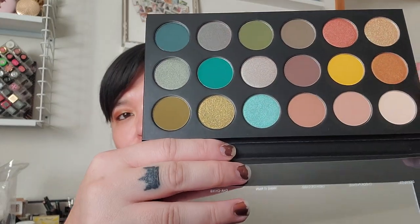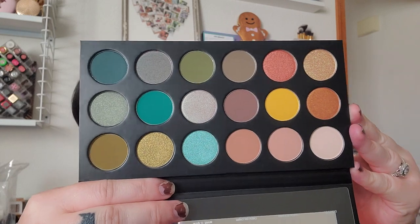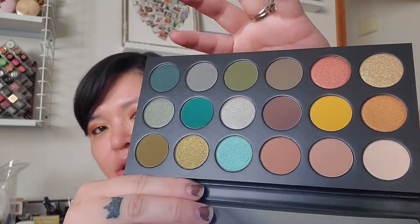I also picked up the Morphe eyeshadow palette in Make and Bank. It was released but sold out on the Morphe website, so I decided to get it from Selfridges. I just couldn't resist those green shades.